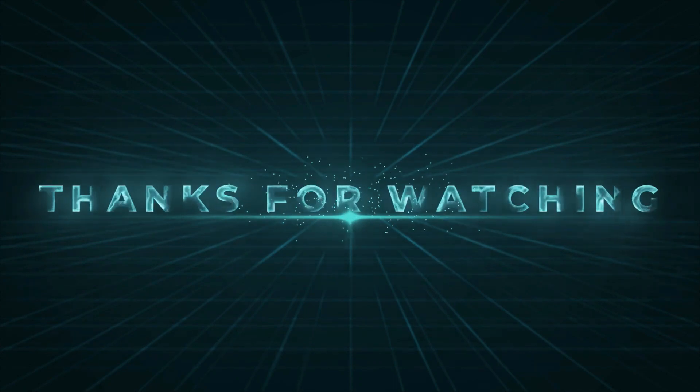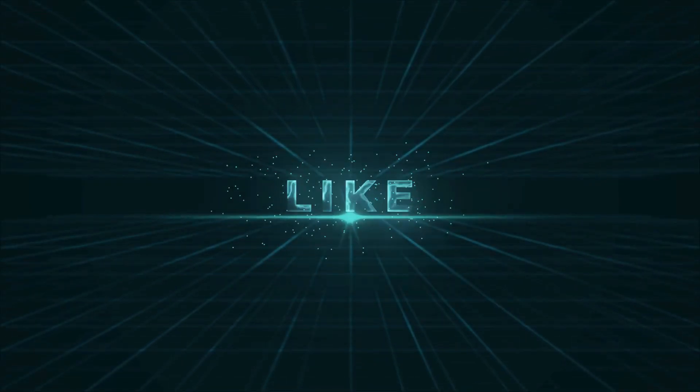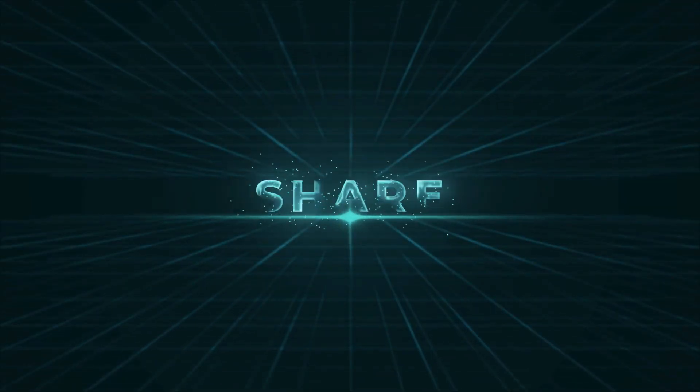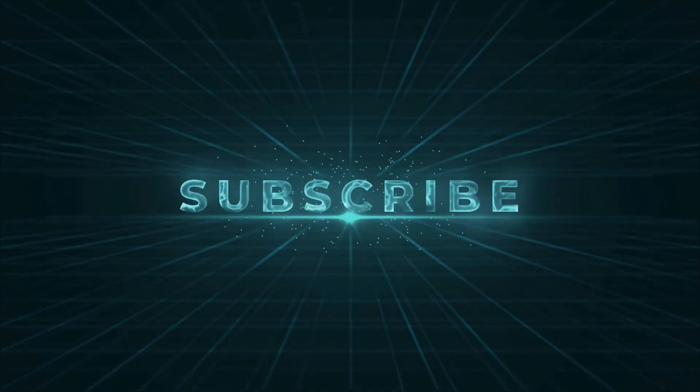Thanks for watching. If you enjoyed our video and found it to be helpful, please do like, comment, and share this video. For future videos like this, please do subscribe to our channel.